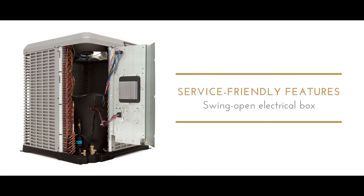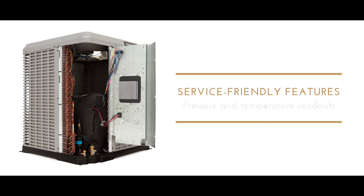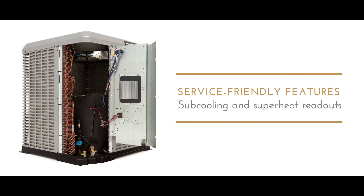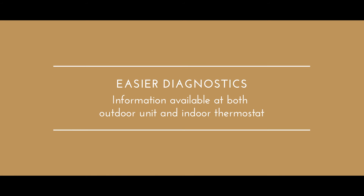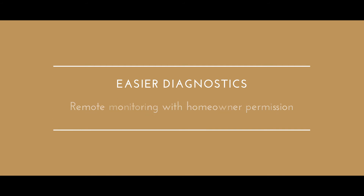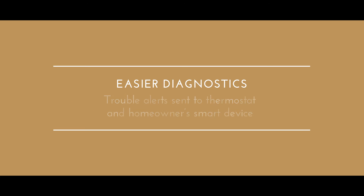Elegantly engineered features simplify maintenance and service. That includes remote diagnostics, diagnostics at the thermostat, or diagnostics at the outdoor unit to make system evaluation more efficient.